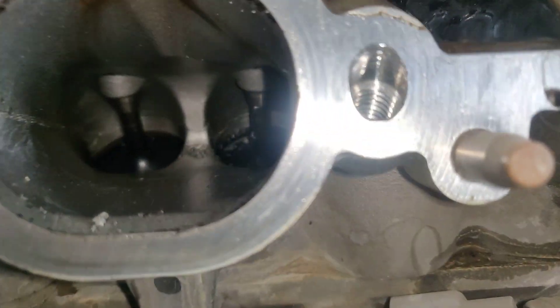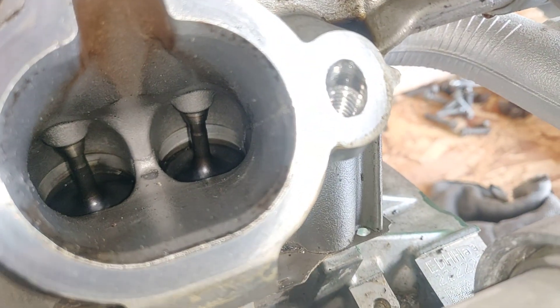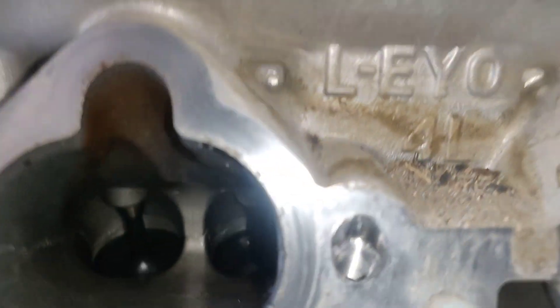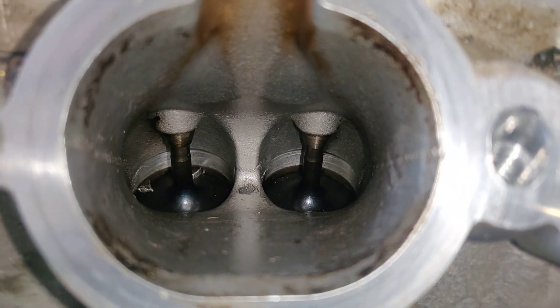These are the valves. Now this engine had 16,000 miles when I first got it, and when I blew it, it was around 23,000. But check this out guys — this is brand new.